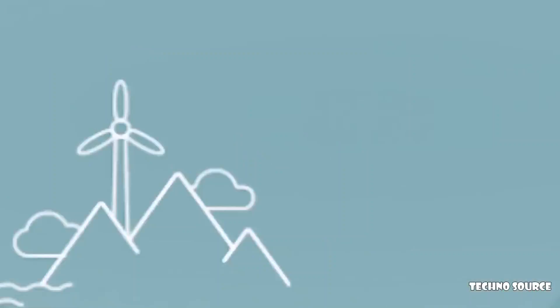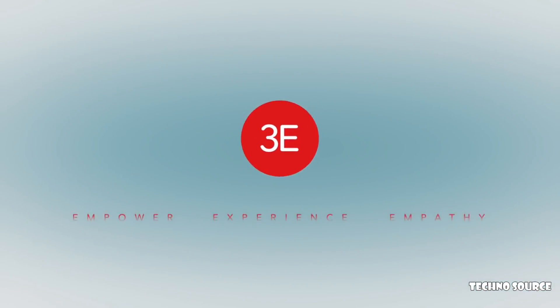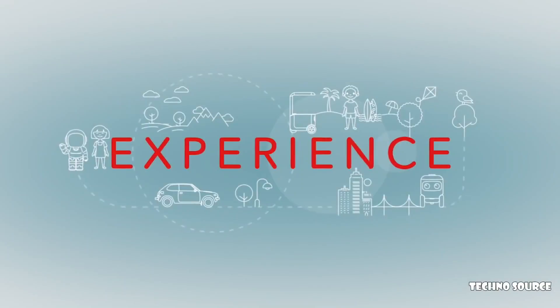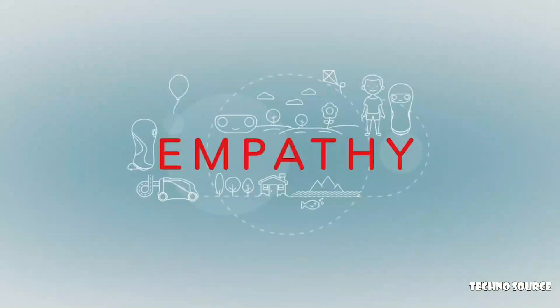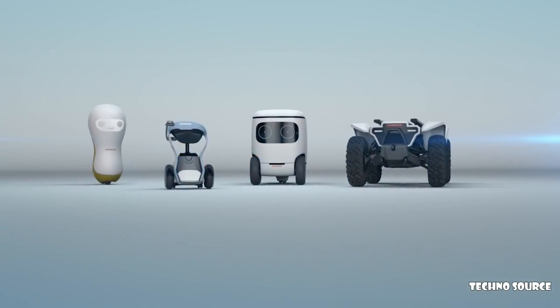The D18 is part of Honda's 3E Robotics Concept. The three E's stand for Empower, Experience, and Empathy. Empower is the idea that the robotics work with you and empower you to do more and be more efficient. Experience means that as you work, the robotics learn to work with you and make you faster and more efficient. And Empathy is that ultimately the robots will become in tune with your feelings and understand your needs.